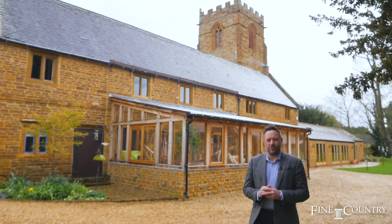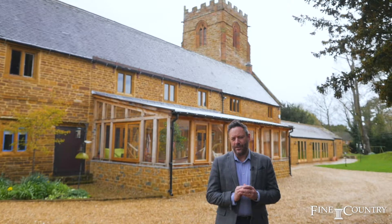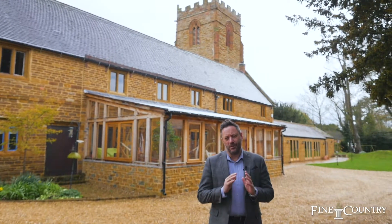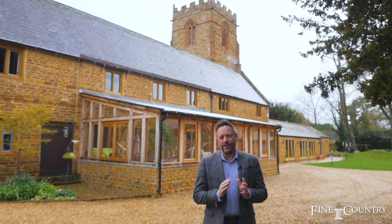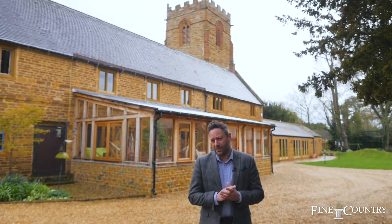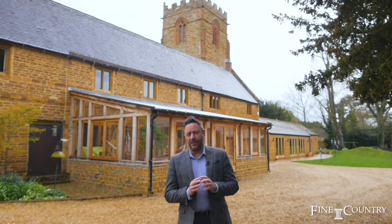Hi, I'm Sam from Farland Country. Welcome today to The Coach House in Watford Village, Northamptonshire. Behind me sits this beautiful Northamptonshire stone Grade 2 listed building that has been substantially renovated from top to bottom in the last six or seven years. Come with me and we'll take a look around at this stunning family home.